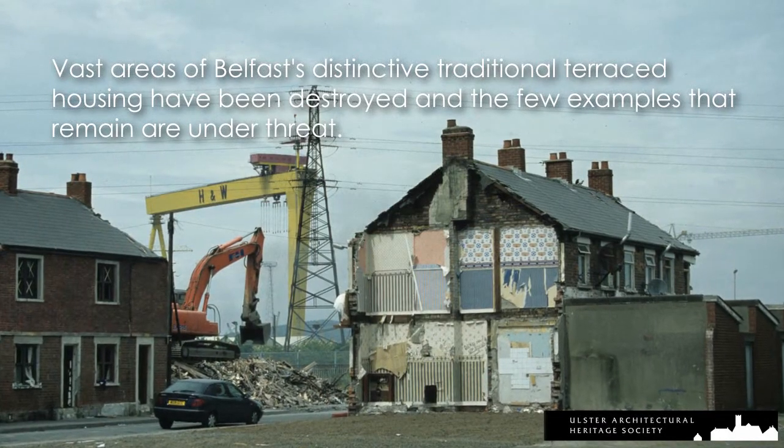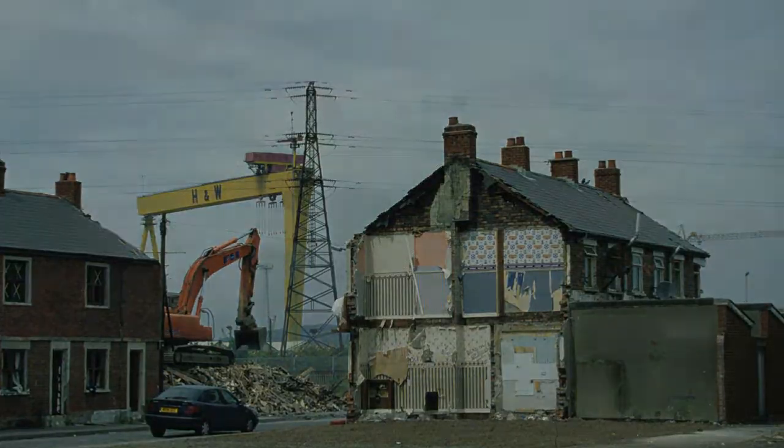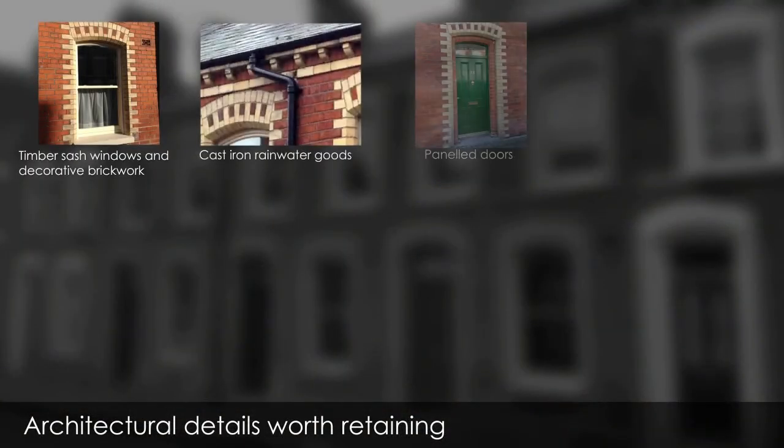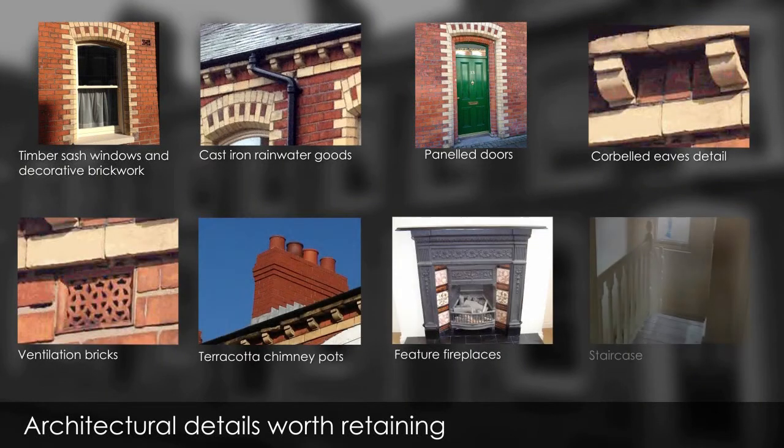Traditional terraced houses are often undervalued, yet are capable of economic improvement. These late Victorian houses on McMaster Street in Belfast have many distinctive architectural details. It is possible to improve the houses without losing that character.